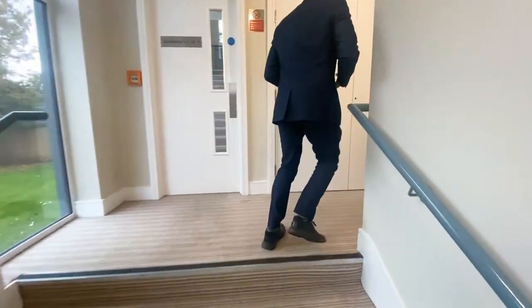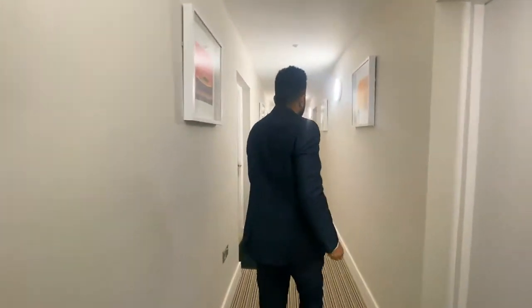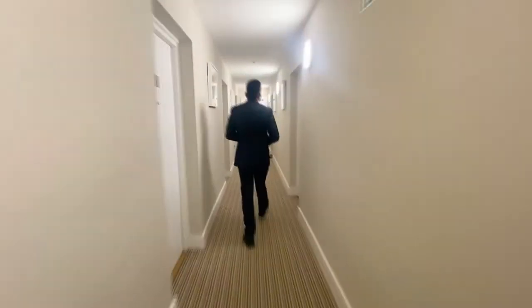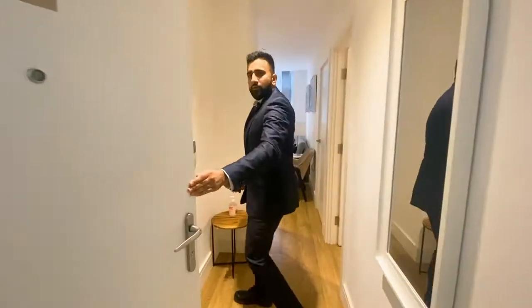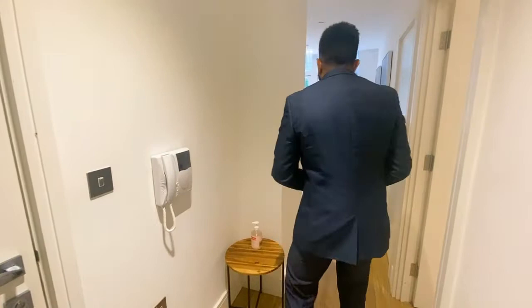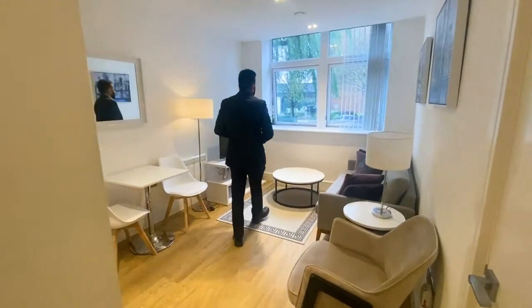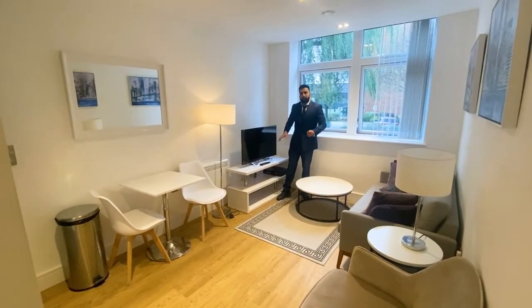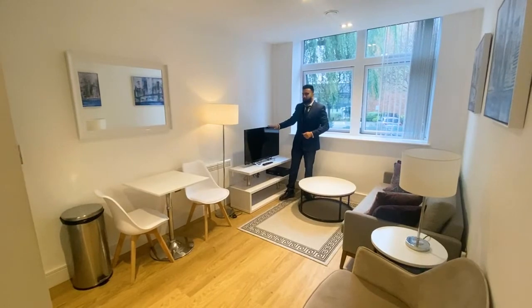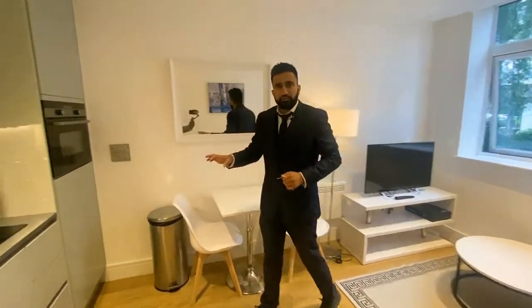The flat we're looking at is on the ground floor — flat number 11 — nice and easy access. As you head in you come straight into the living room just right here. Nice spacious living room, really nicely decked out. Nice sofas, tables, everything. You've got a TV that comes with it as well, lamp shades — it's really nicely and well presented. You've got your kitchen just on the side here.